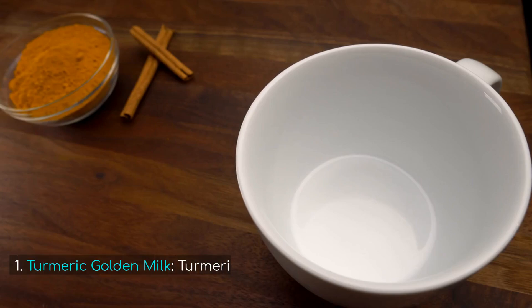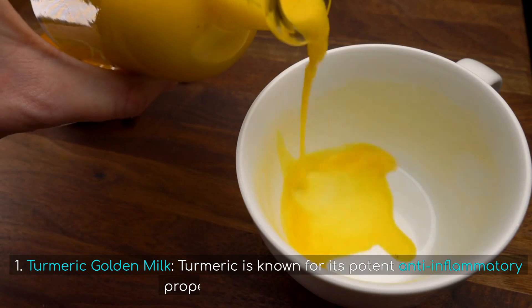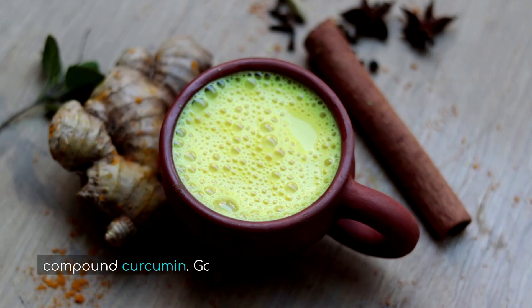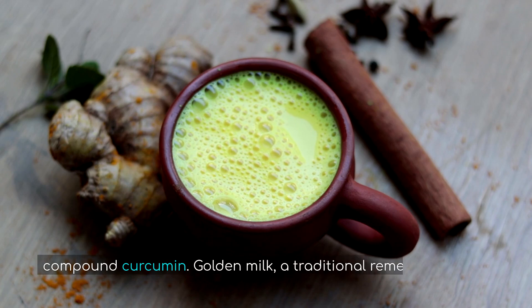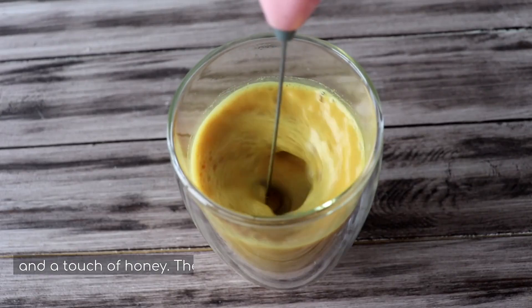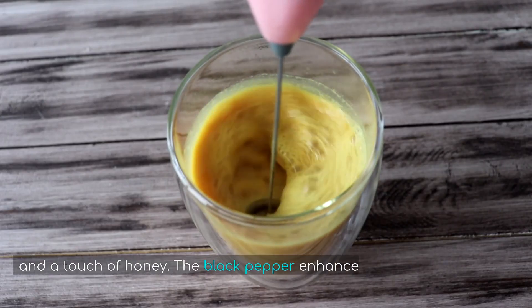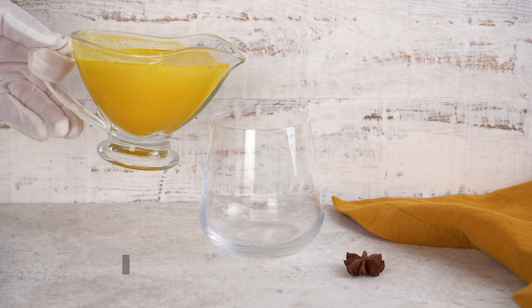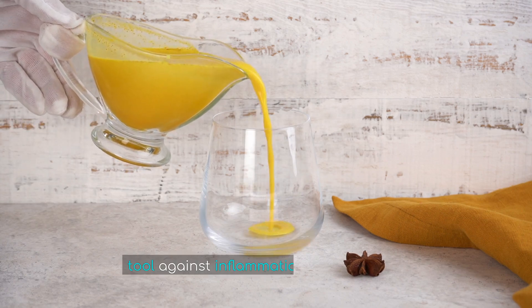1. Turmeric Golden Milk. Turmeric is known for its potent anti-inflammatory properties, thanks to its active compound curcumin. Golden milk, a traditional remedy, combines turmeric with milk, black pepper, and a touch of honey. The black pepper enhances curcumin absorption, making this drink a powerful tool against inflammation and joint pain.